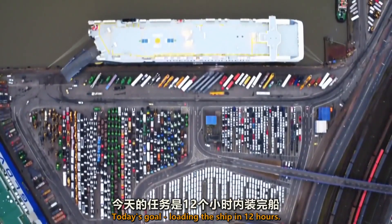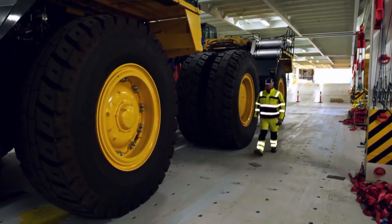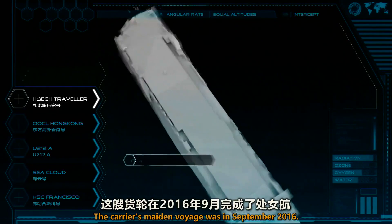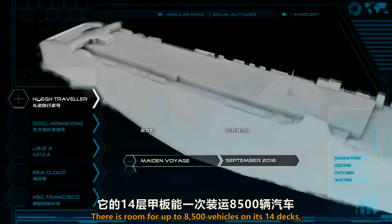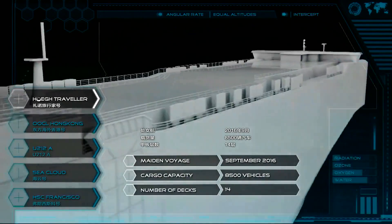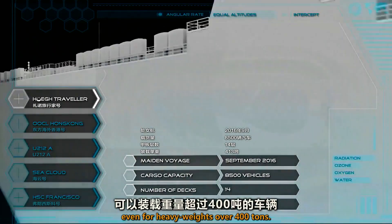Today's goal: loading the ship in 12 hours. The carrier's maiden voyage was in September 2016. There is room for up to 8,500 vehicles on its 14 decks, even for heavyweights over 400 tons.